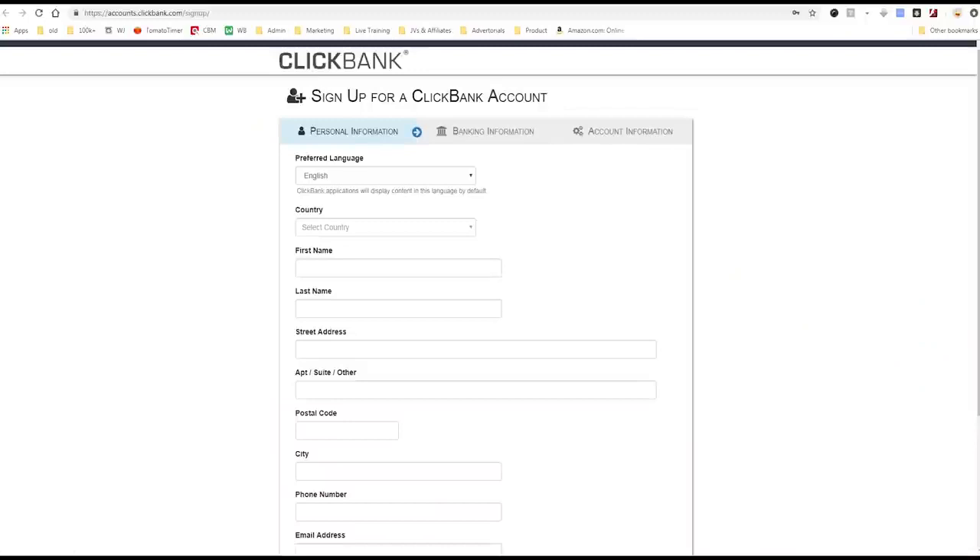Clickbank is going to ask you for some information. They're going to ask you for your name, your address, all that stuff. And they're also going to ask you for your banking information. This is fine. Clickbank's been around for 21 years and they're run by really nice people up in Boise, Idaho that are good at accounting and they're not going to screw you out of anything. It's a reputable, long lasting, profitable company that I love working with.